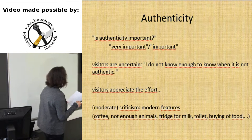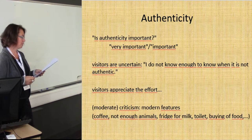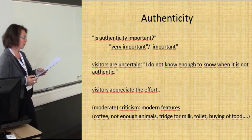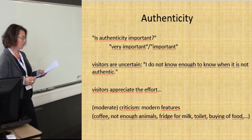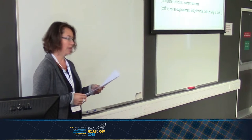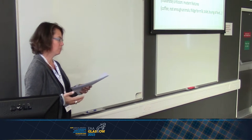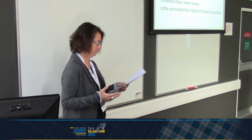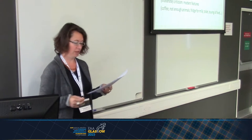As we are constantly thinking about authenticity and trying to maintain a high level of it during the whole project, even if we have to make compromises, we asked visitors what they think about this. Most answered that it is important that as many parts of the project as possible are authentic. Criticisms were moderate and concerned modern features: our villagers are allowed to walk outside and drink a coffee or have a cigarette; we do not have pigs, cows, and chickens; we need to use a fridge for the milk and other things; and our villagers have to use a modern toilet, because the museum is in the middle of a modern-day settlement. We also have to buy the food and cannot tell our villagers to live only on what they can grow in two weeks. But visitors understood all those compromises very well.